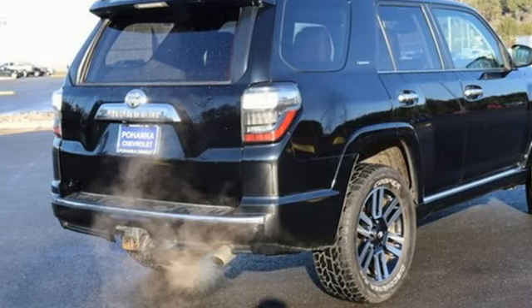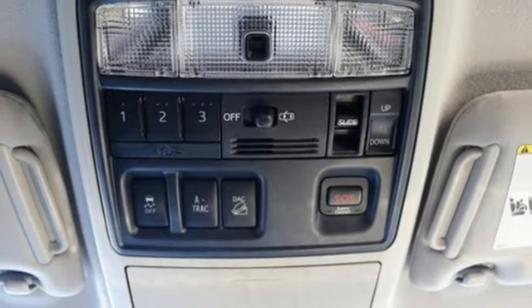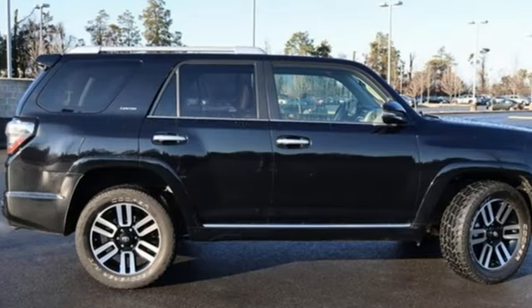Bluetooth wireless audio streaming. Express open and close sliding and tilting sunroof. Four wheel drive. And automatic transmission.